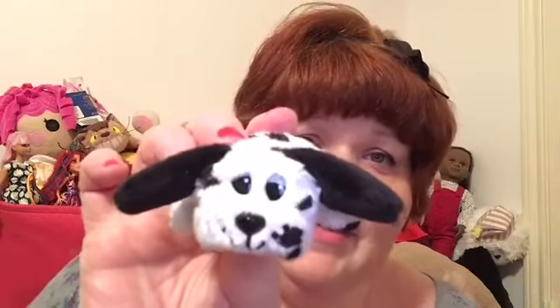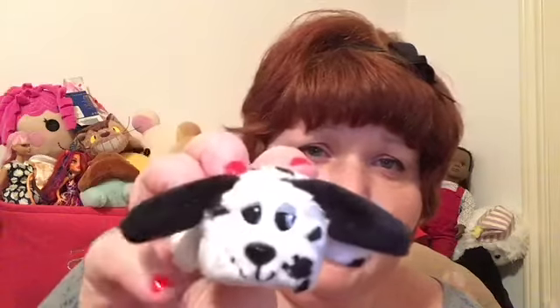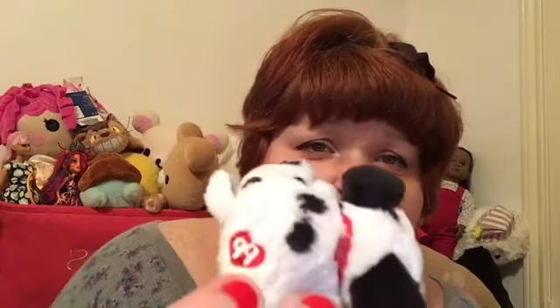He's so soft. So cute, look at that little face. He has little black ears and he's spotted.